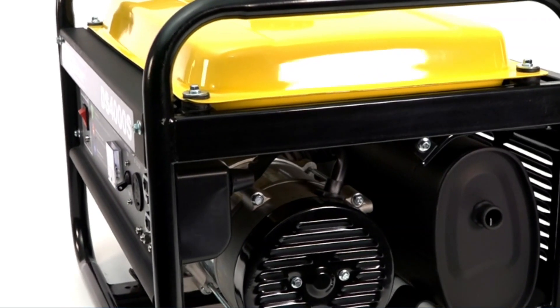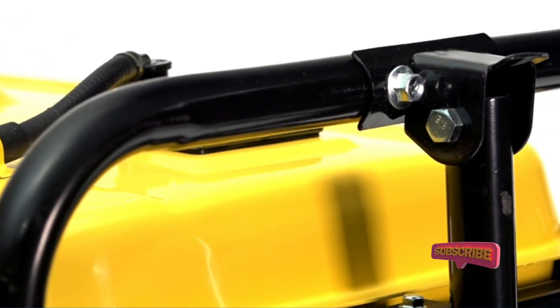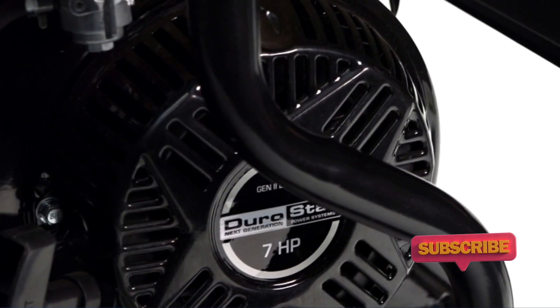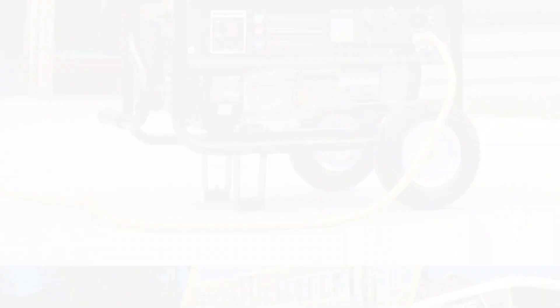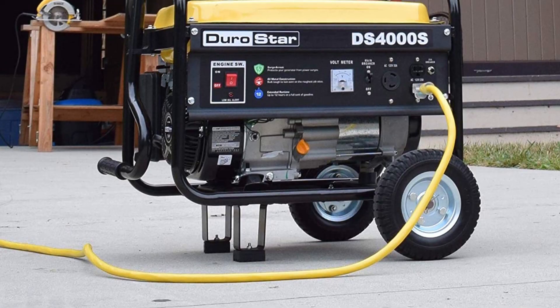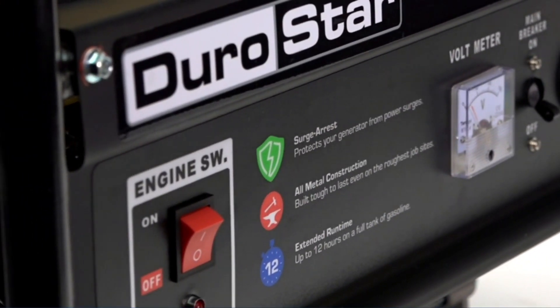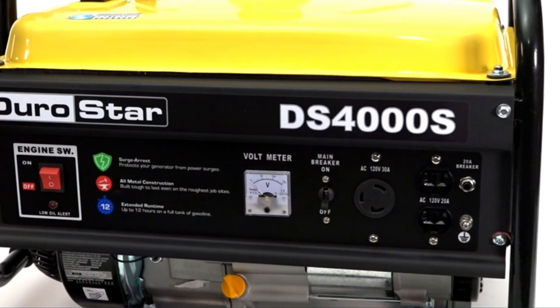At 3,300 running watts, you'll be able to supply most of your major appliances and keep things humming along. A word of warning: even with a tank that's almost four times larger, this model still manages to blow through fuel in about 12 hours. And at 95 pounds, this generator is nearly twice what the top three models weigh — you're going to need that wheel kit for sure.